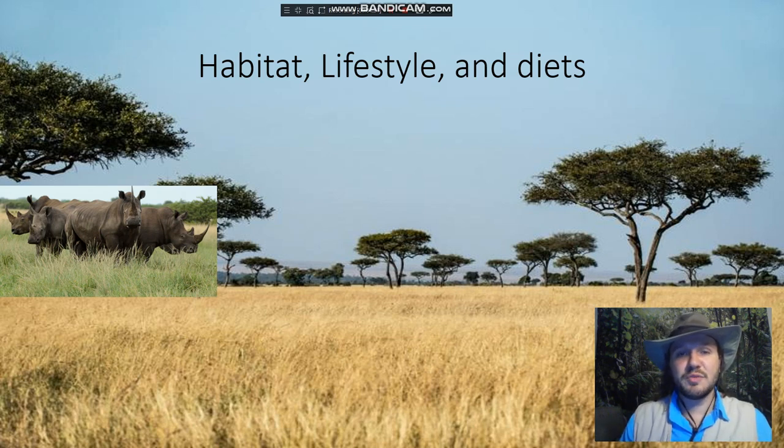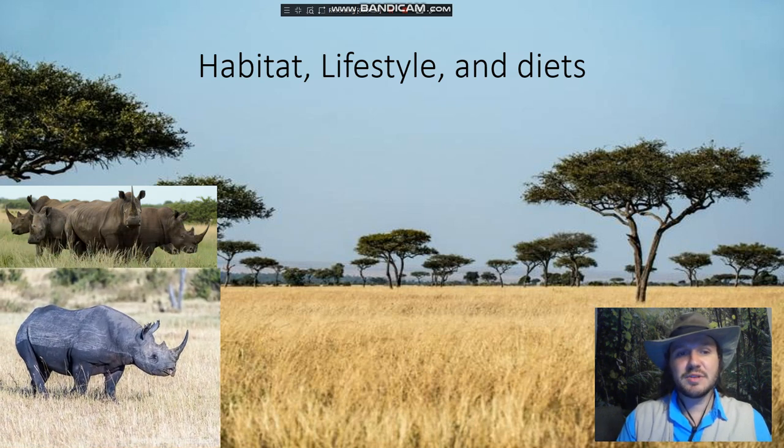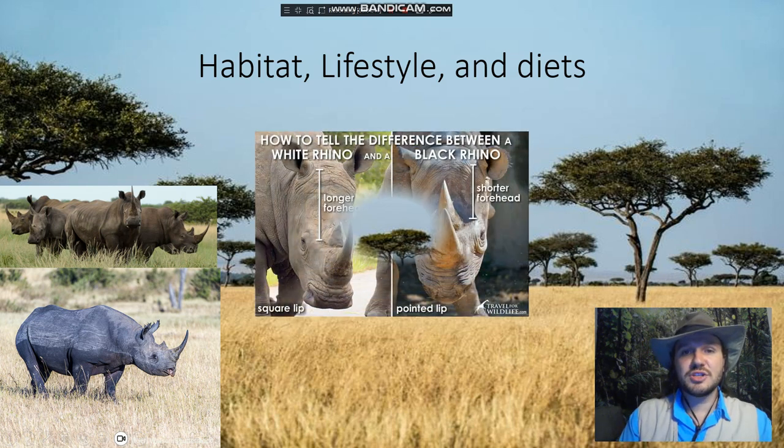The black rhino, on the other hand, is not much of a social creature. They would prefer to live completely on their own, only coming together to breed, or if it's a mother with her calf. Now, people often get these two rhinos mixed up, so I thought I'd show you the differences.